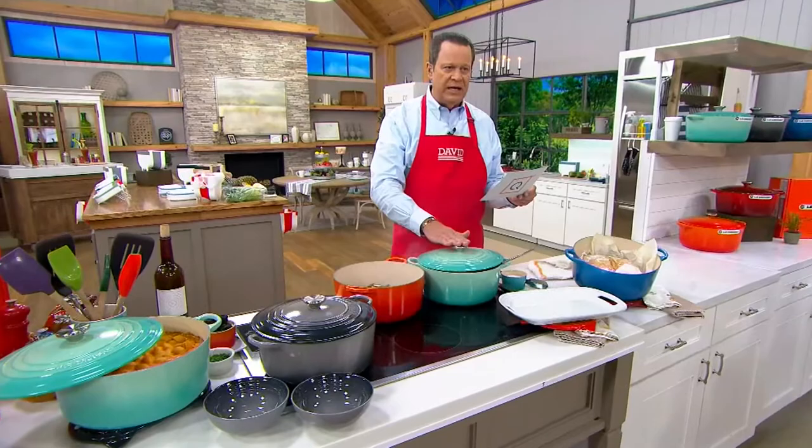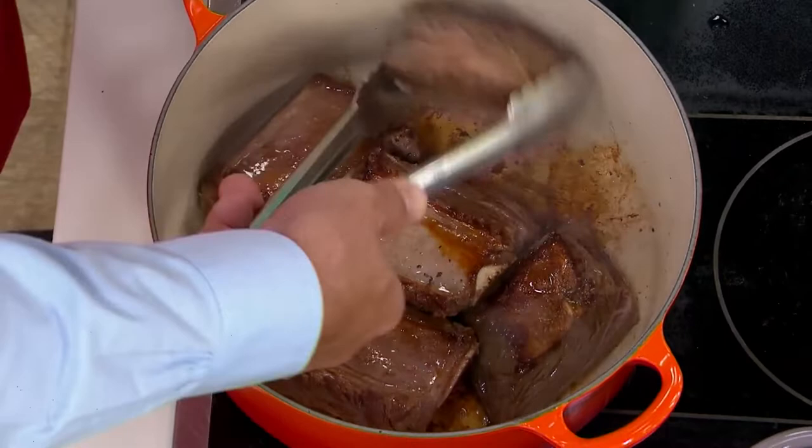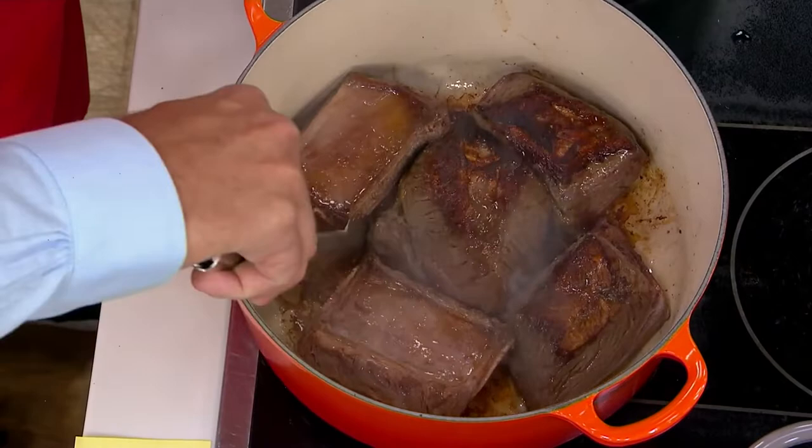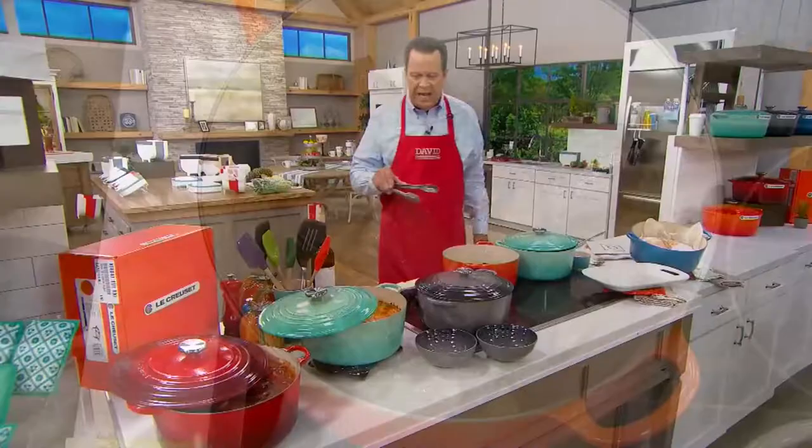What I'm doing inside this great big container, this vessel, is browning off beef short ribs. Is there anything more perfect than beef short ribs? You want to get these nice and caramelized, because then it creates that beautiful flavor on the bottom. Look at how evenly and nicely they're browned, and how beautifully they're going to add to this dish. Really lovely.